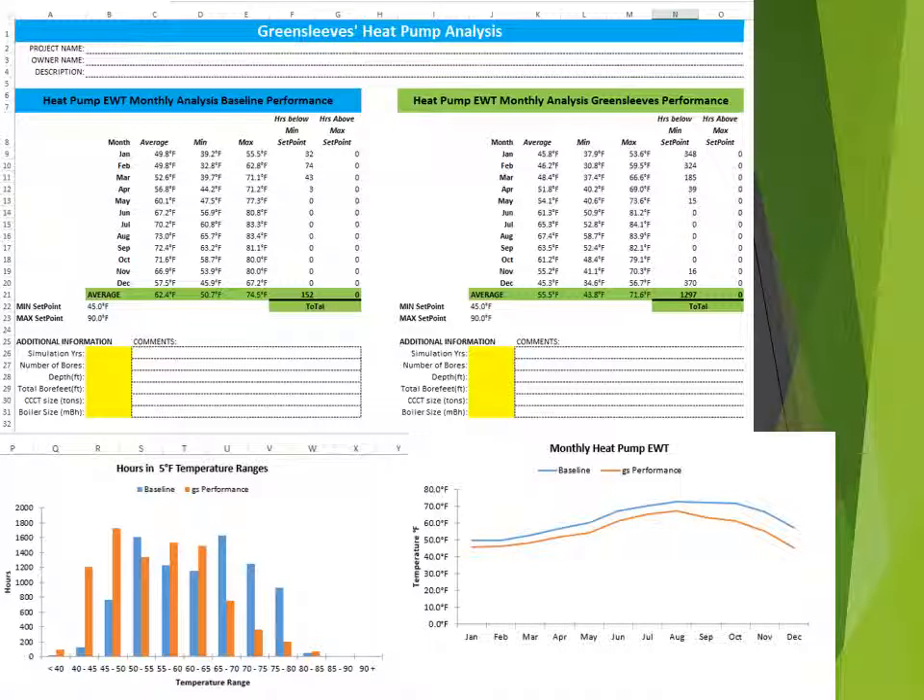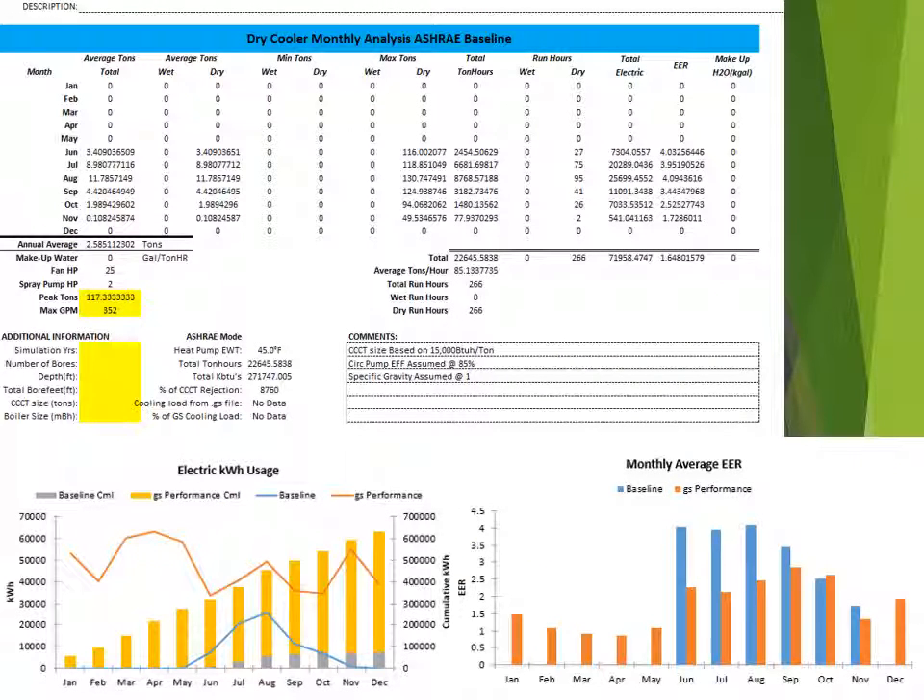The various output screens provide information needed to confirm that the optimum system configuration has been achieved. Again, as the results are in Excel, the user can grab any data or graphics and easily paste them into other applications.